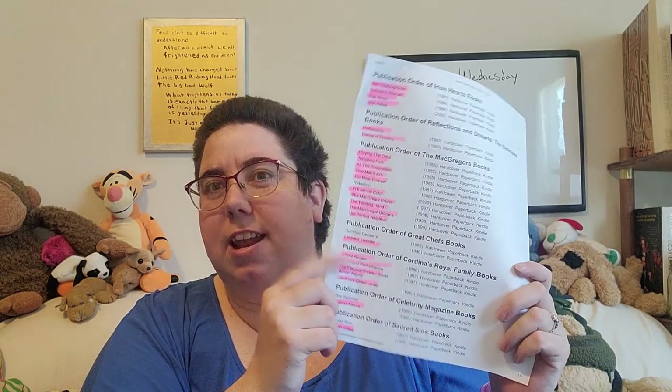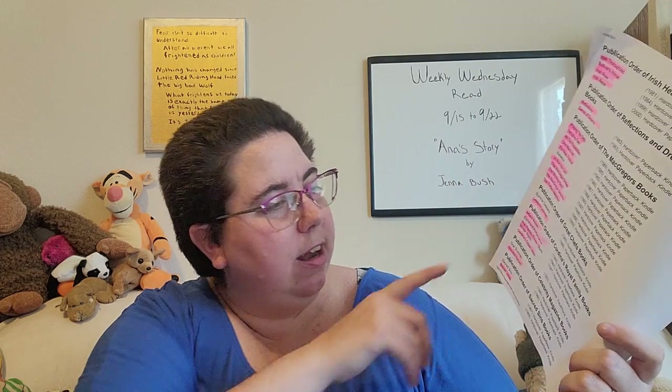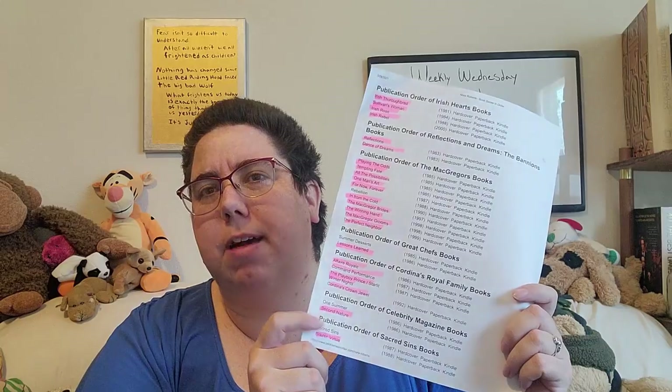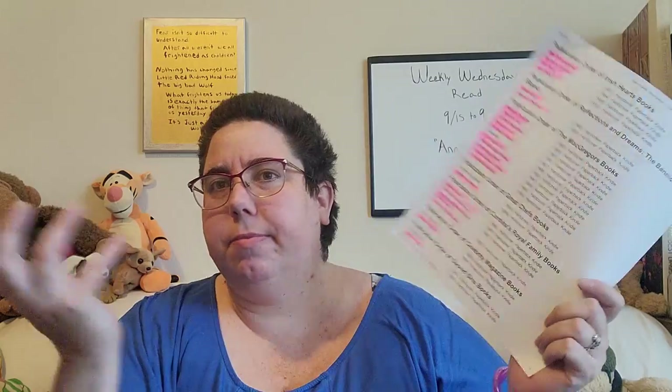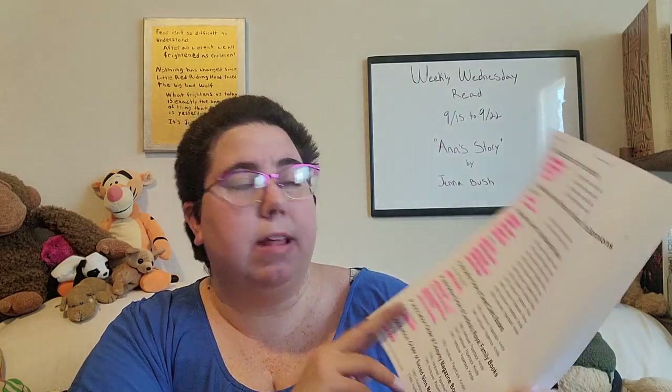I was trying to not spend too much money getting books, even though I got these from ThriftBooks — you can get a really good deal — but I was still trying to not go too crazy. The other ones I'm missing are the celebrity magazine books — I don't have One Summer — and the Sacred Sins books: I have Brazen Virtue but I don't have Sacred Sins. I thought I did, but maybe it got misplaced during moving. So there's only three now on this first page that I don't have.